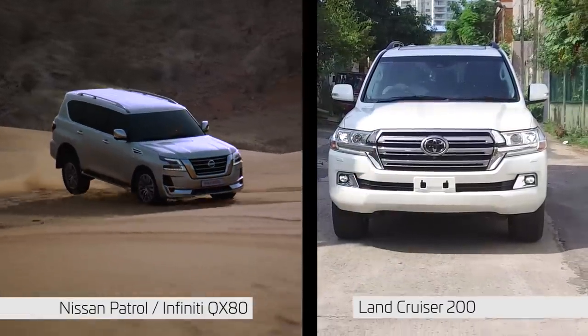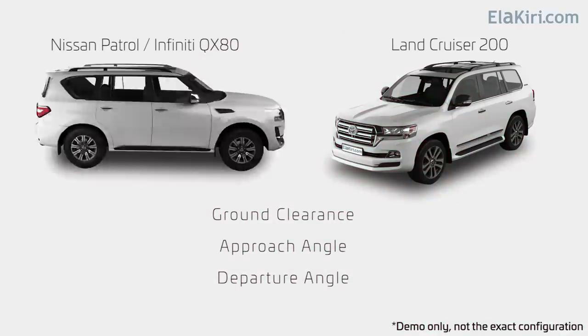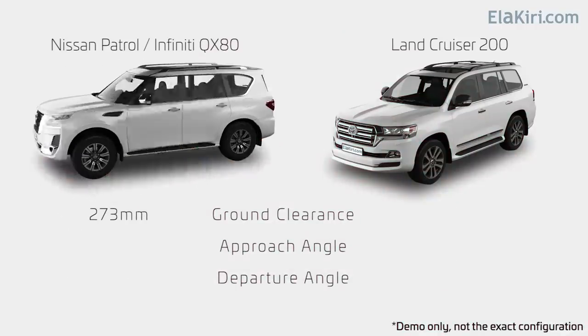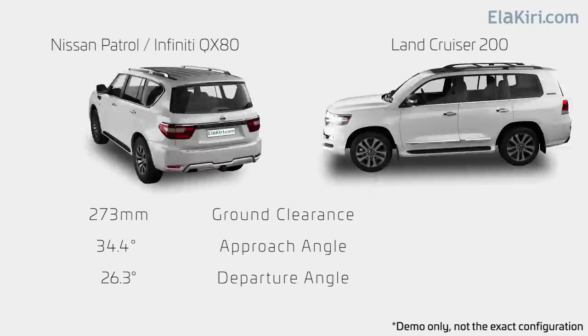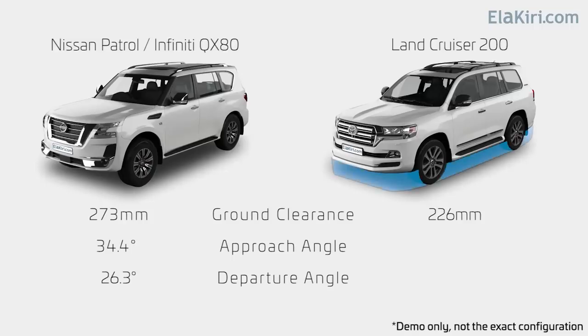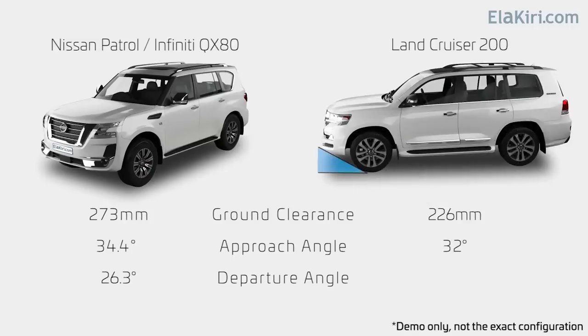Looking at the factory stock off-road specifications, the Nissan Patrol has a ground clearance with an approach angle of 37.5 degrees and a departure angle of 8.5 degrees. The Land Cruiser 200 has a ground clearance with an approach angle of 38.5 degrees and a departure angle of 8.5 degrees.